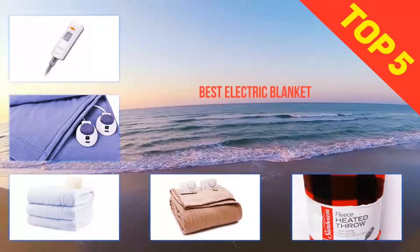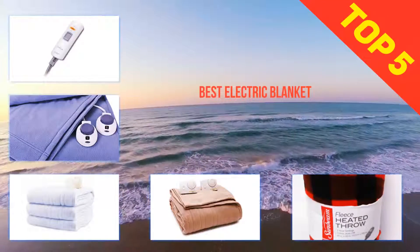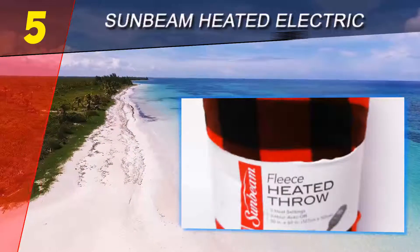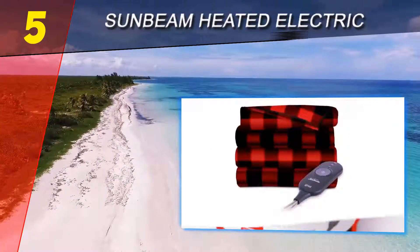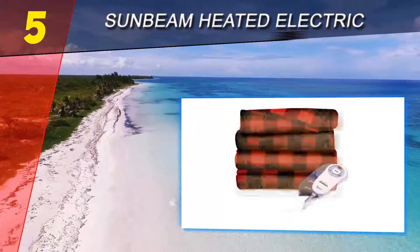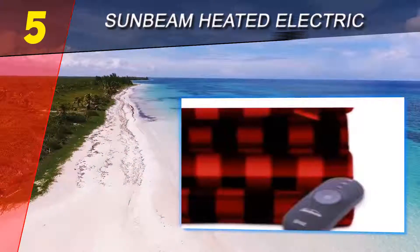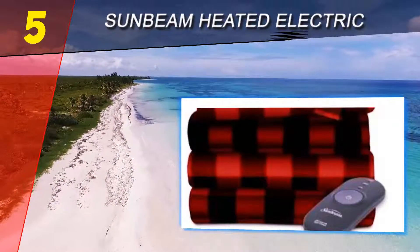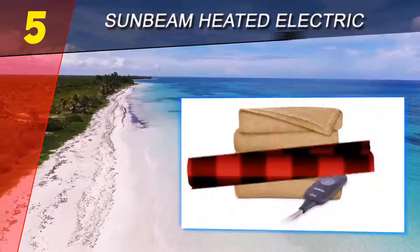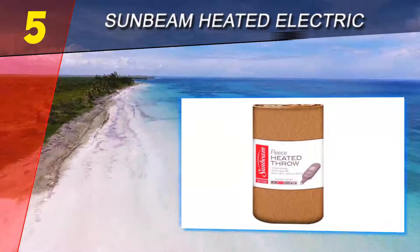Here we present the top five best electric blankets. Starting at number five: the Sunbeam Heated Electric Throw. This blanket is the ultimate in softness with the finest micro plush material. It uses Thermo Fine warming system technology that adjusts automatically to give constant heat for hours. The control box has three heat settings.